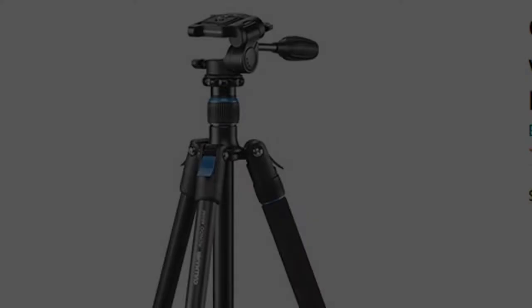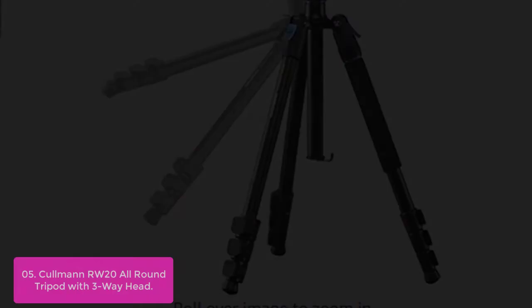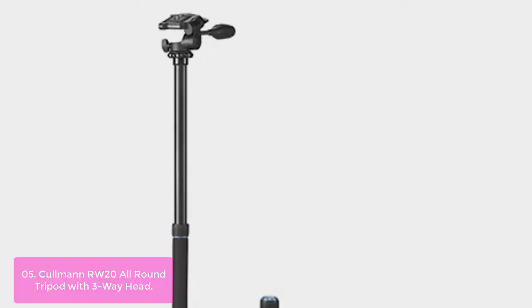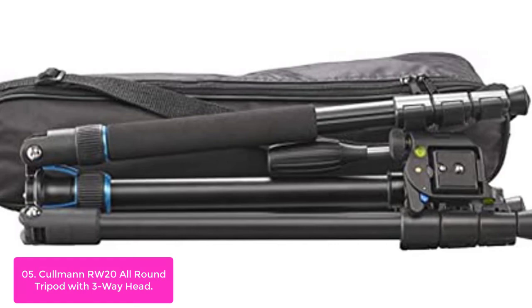Number 5: Coleman RW20 All-Round Tripod with 3-Way Head. Coleman is launching the Rondo series, which stands out for its high-quality features and robust construction while offering good value for money. The Rondo series comprises 6 different models, all made of aluminum. The anti-twist tripod legs are made of anodized aluminum, and the legs are protected with high-quality foam. Sturdy clips allow the tripod legs to be securely clamped.